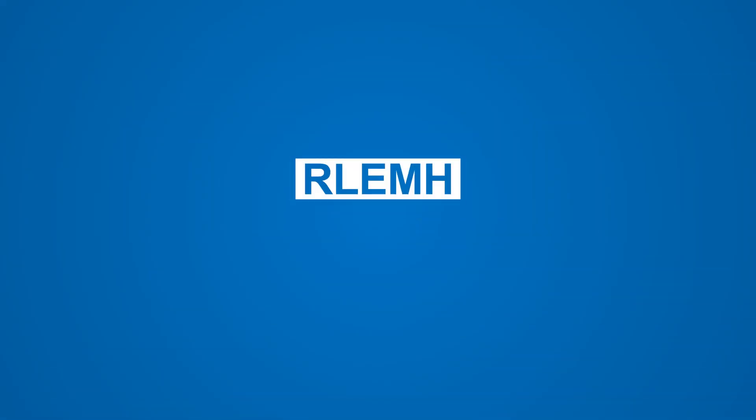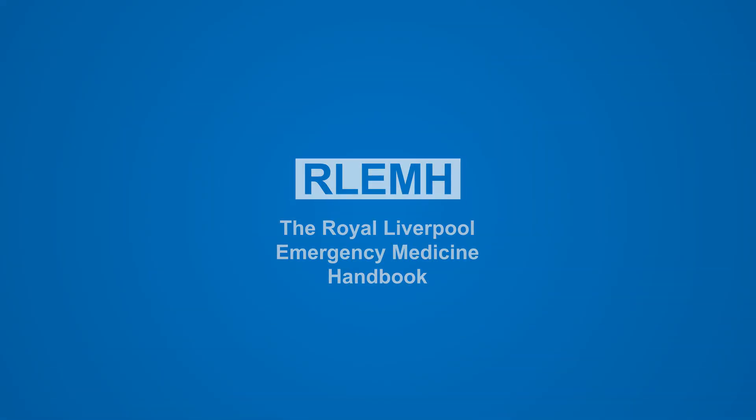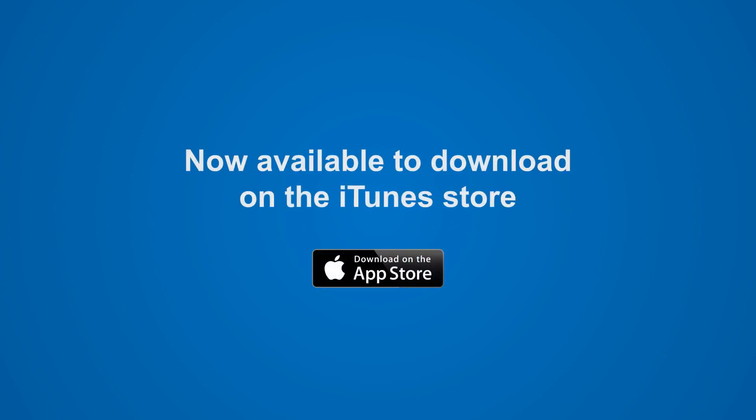The Royal Liverpool Emergency Medicine Handbook app. Please download and rate it on the App Store today.